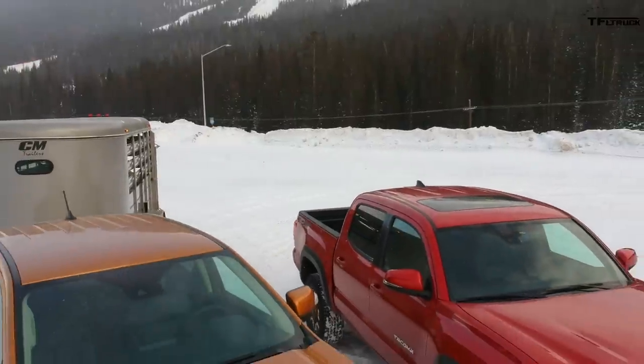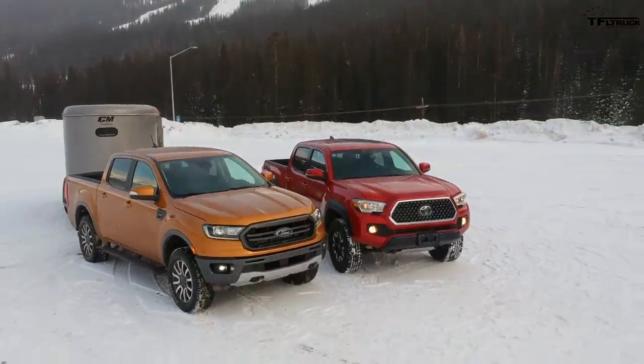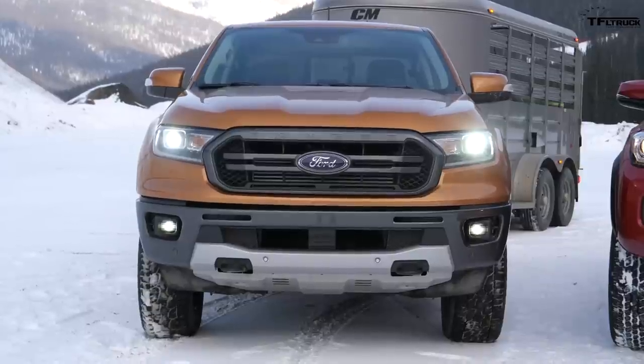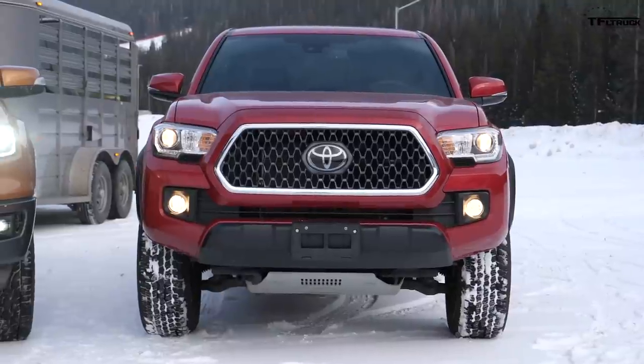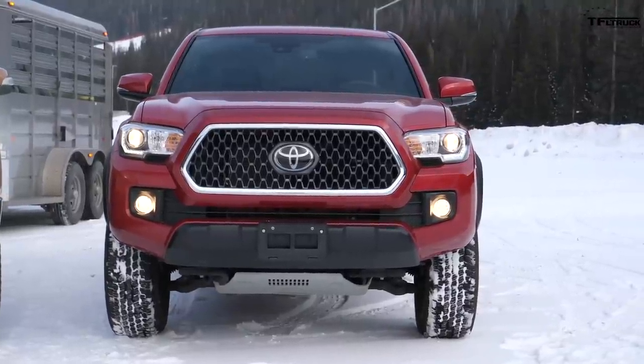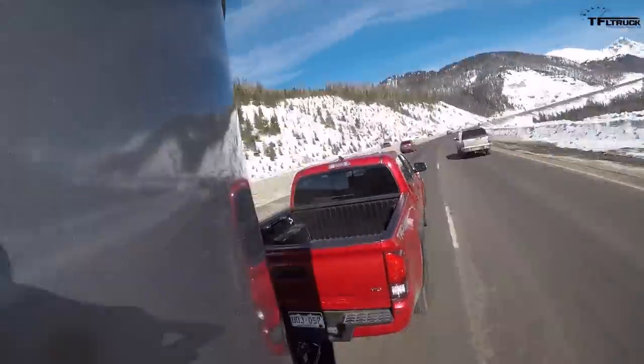The time has come to find out what's the best towing mid-size truck, and we have two big ones. We already drove the new 2019 Ranger FX4 and the TRD off-road Tacoma up and down the Ike Gauntlet — the world's toughest towing test. And we were surprised. It was quite a good test; we're pulling a 5,000-pound trailer. Now you will be surprised.